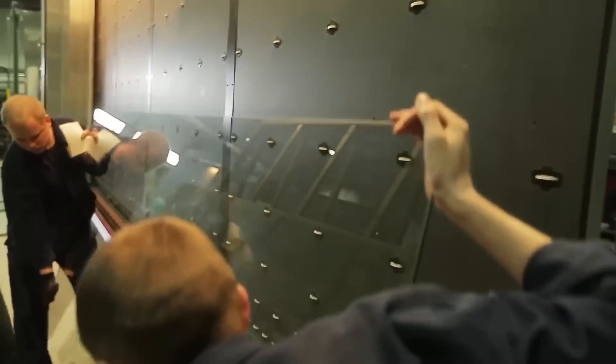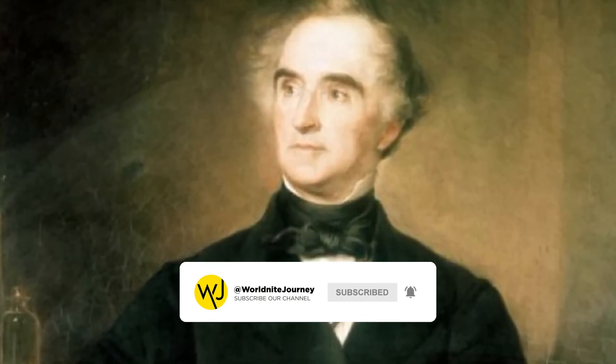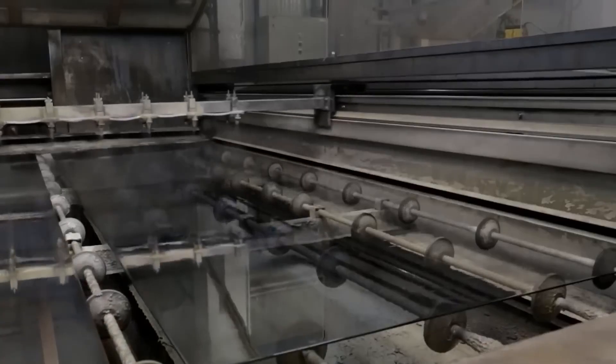The modern technique of coating glass with a layer of silver wasn't discovered until the 19th century. A discovery made by a great German chemist in 1835 found a way to coat glass with a thin layer of metallic silver by depositing the metal directly through a chemical reaction.